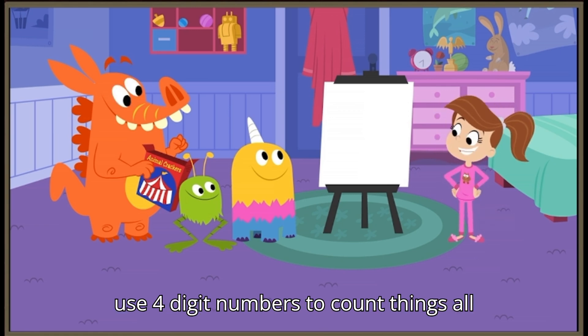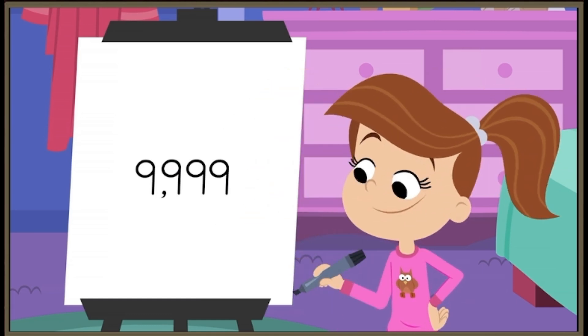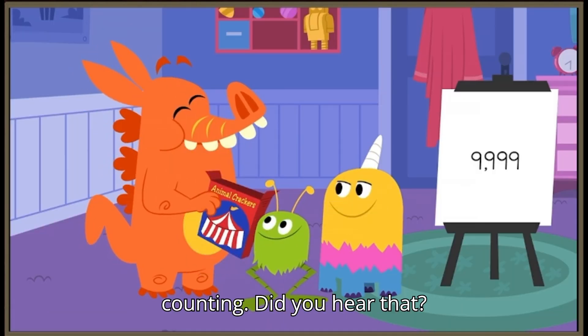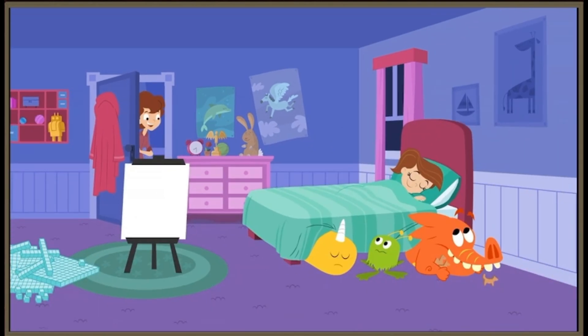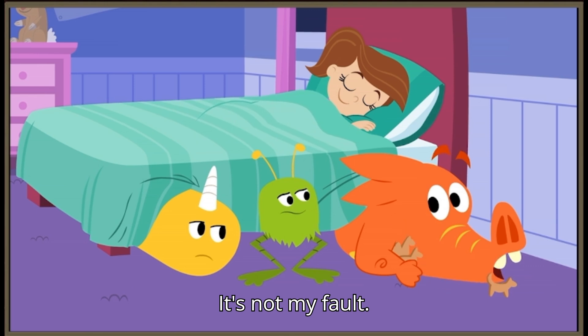You can use four-digit numbers to count things all the way up to nine thousand nine hundred ninety-nine! And that means we better get busy counting! Did you hear that? I think it came from Alice's room. It's not my fault!